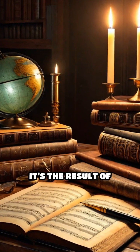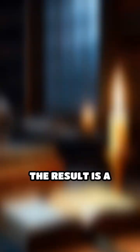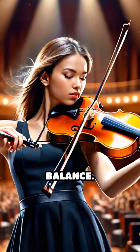Why 12? It's not random. It's the result of centuries of mathematical tinkering to ensure harmony across all keys and instruments. The result is a system where melodies can move seamlessly up and down, always returning to that perfect, harmonious balance.